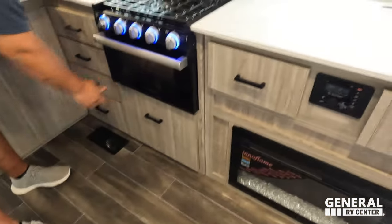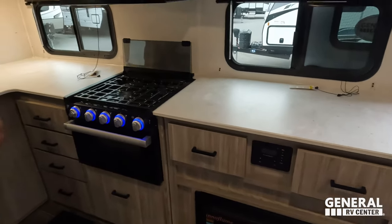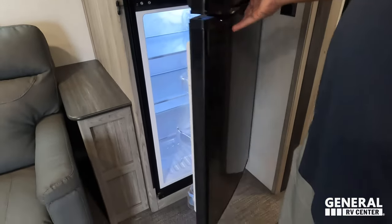There's an oven, a couple of drawers, a nice big drawer underneath, and the countertops extend into the entertainment center area — which is really nice. And there's a nice big fridge and freezer — it's a compressor fridge by GE. It does a great job.